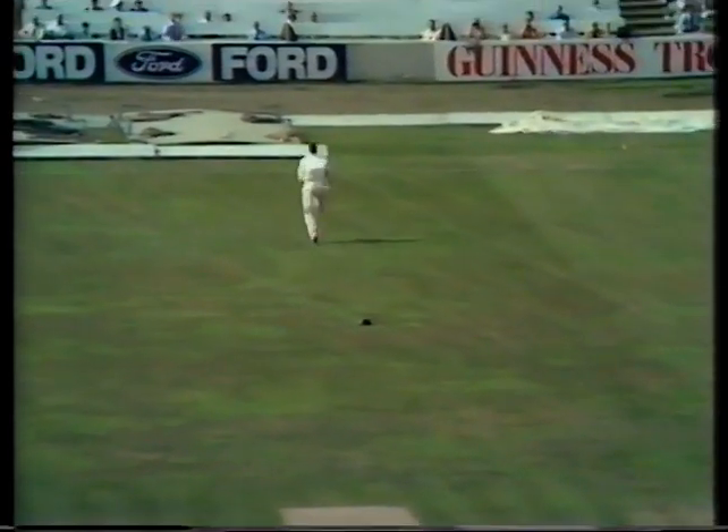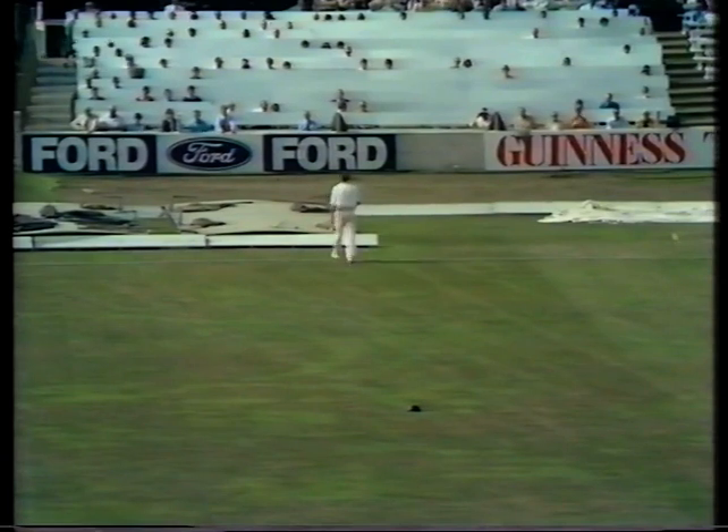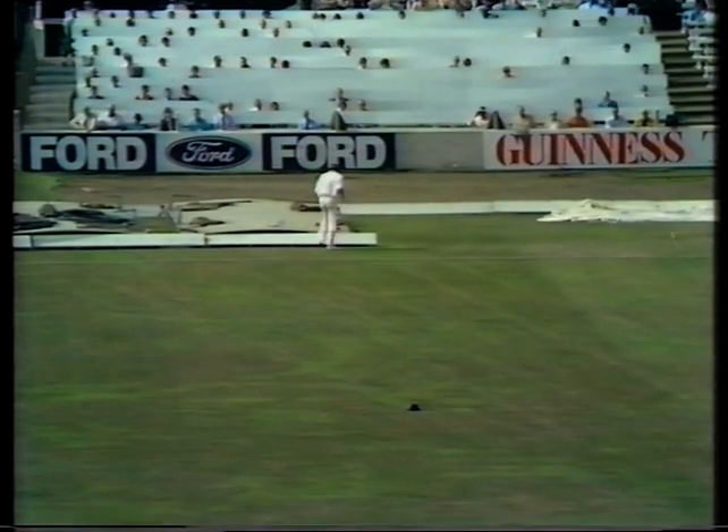It's going to be four runs — no chance of Wilson cutting it off. It's quite a strange happening. Pollock hit it very well, perfectly timed, just leaning into the stroke, right in the middle of the bat.